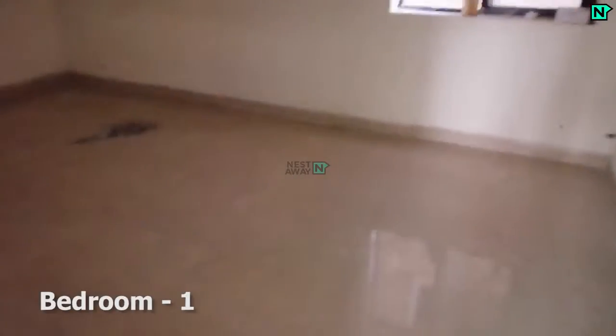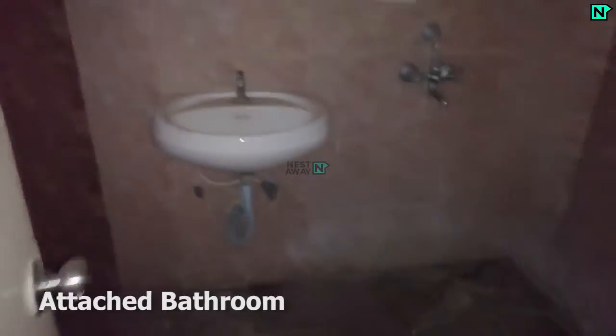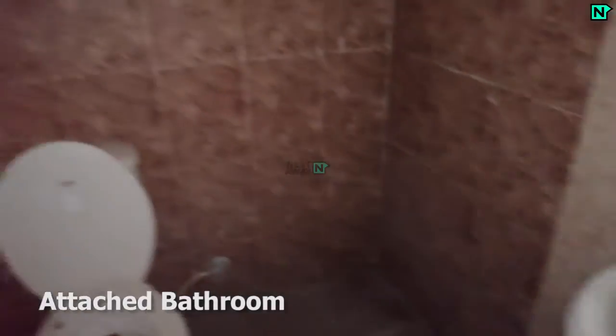This is bedroom one. This bedroom comes with an attached bathroom. The attached bathroom comes with a western type toilet.